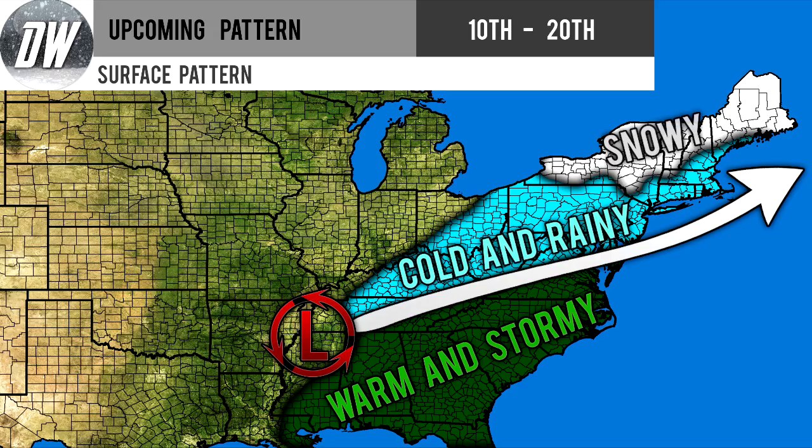Here's a surface pattern map I've created. You can see the low pressure system developing near the Missouri/Arkansas/Tennessee/Mississippi area, making its way to the coast of New Jersey and offshore of coastal New England. South of your storm track you're going to see warm and stormy conditions, and north of the storm you'll see cold and rainy conditions. In the white section we'll even see snowy conditions — interior New England looks really likely. This was just an example of a storm, but I think this overall will be the storm track from the 10th through the 20th.